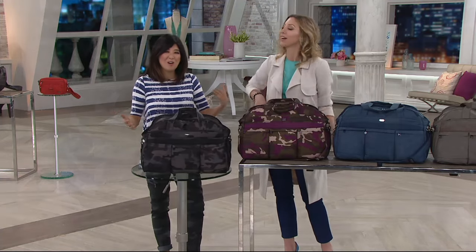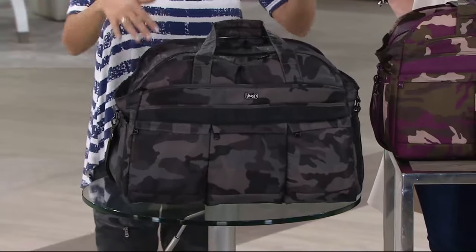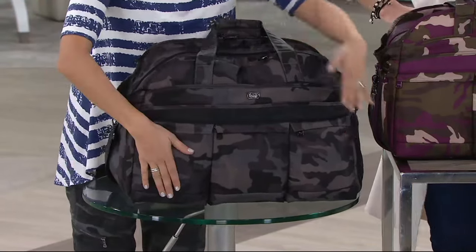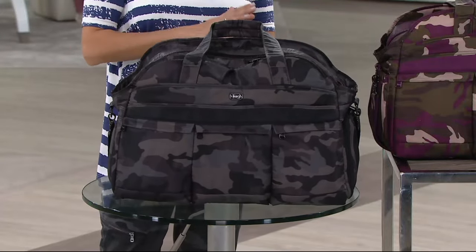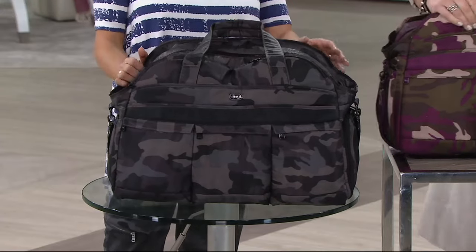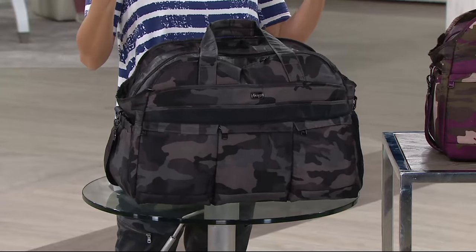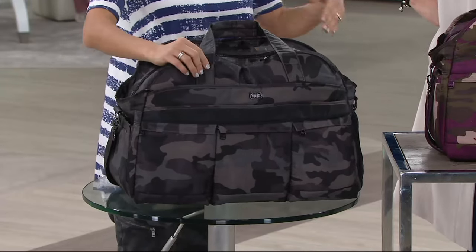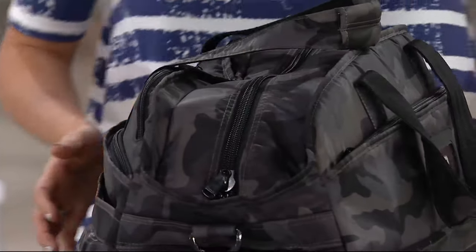It keeps you sane when you're on the go. When you're traveling, it's nice to stay organized and have a packing checklist where you know what's in each compartment. I love the reviews on this bag — I'm so proud of it because it's been used for countless celebrity gift events, been in the press, been on TV. It's just that traditional duffel shape, but done Lug style.